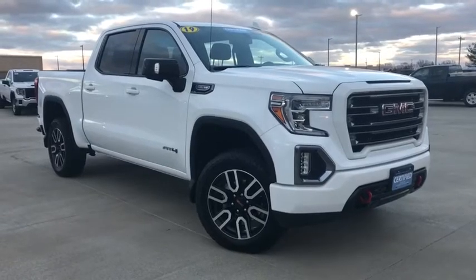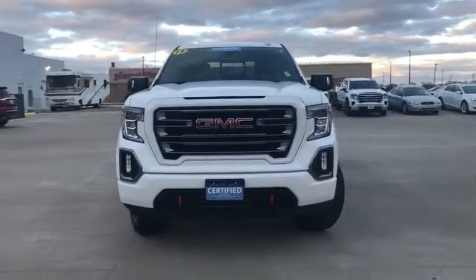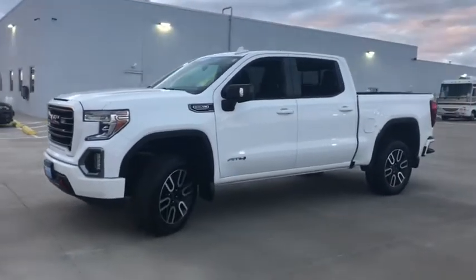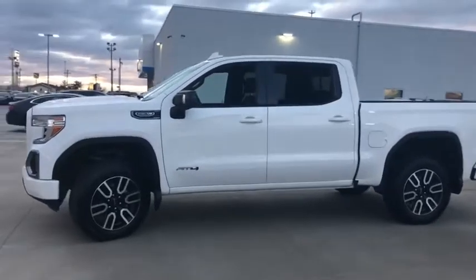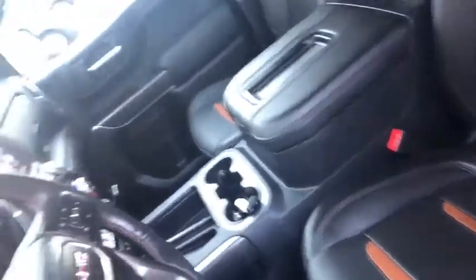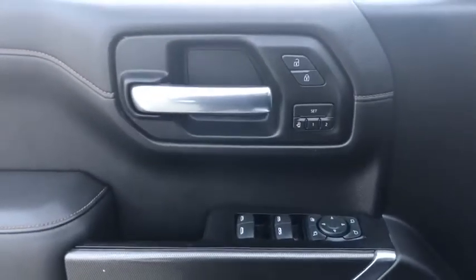Take a ride in the 2019 GMC Sierra 1500. The Sierra 1500 offers a five-star frontal and side crash test rating and a combination of mechanics and aerodynamics that give it better conventional V8 fuel economy than any competitor. The Sierra 1500 now comes with an automatic transmission that combines high max hauling capability with precise control.